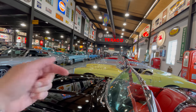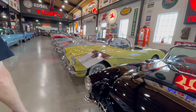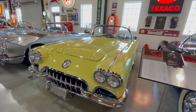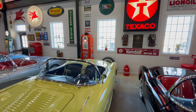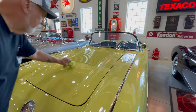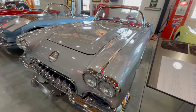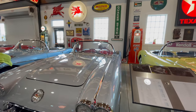This is the '58 Corvette. This is the first year they went with dual headlights. The '58 was the only year that had those louvers on the hood — and it has chrome trim on the trunk. The louvers were actually just for aesthetics; they were non-functional.